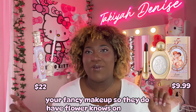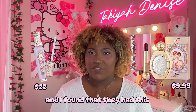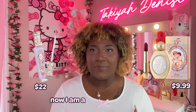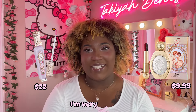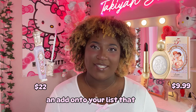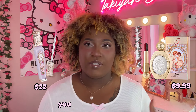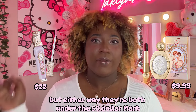Your fancy makeup — they do have Flower Knows on Amazon and you can buy the lipsticks separately, the perfumes separately, or blushes. I found a really cute lipstick on there that I definitely want to get for myself because I have yet to try Flower Knows. I'm a part of their influencer program but I want to try it first before promoting it. I'm very excited to try their eyeshadow palettes as well. I also found some cute fancy blushes and eyeshadow palettes similar to Flower Knows but a different brand — a little bit cheaper — and either way they're both under the $50 mark so you guys should be good.